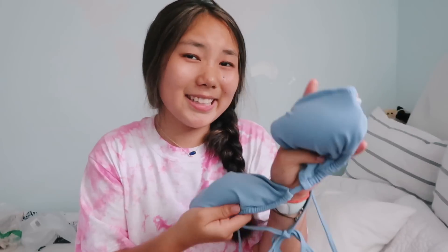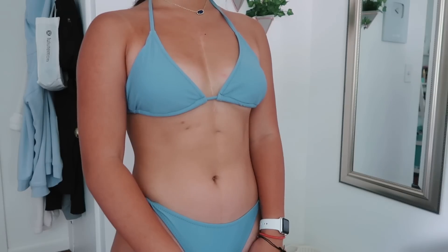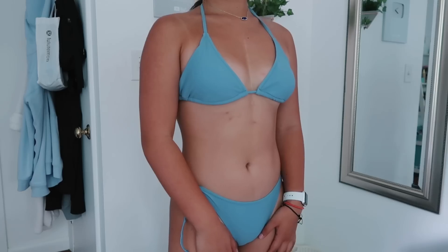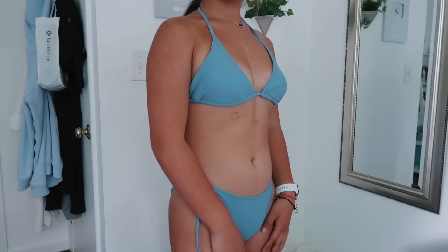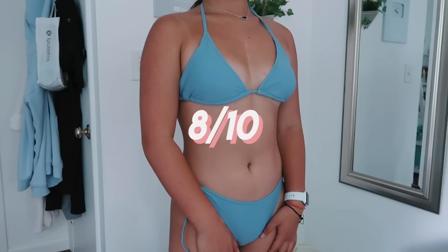This next set is a triangle set but so much better. It has an adjustable top where you can pull it in or out, and I love the color — it's a very interesting blue. The bottoms are a little bit low for my liking but they have these ties so I bet you can adjust how tall you want it. I really like this one — I rate it an 8 out of 10. Obviously the quality isn't amazing but you do get what you pay for.